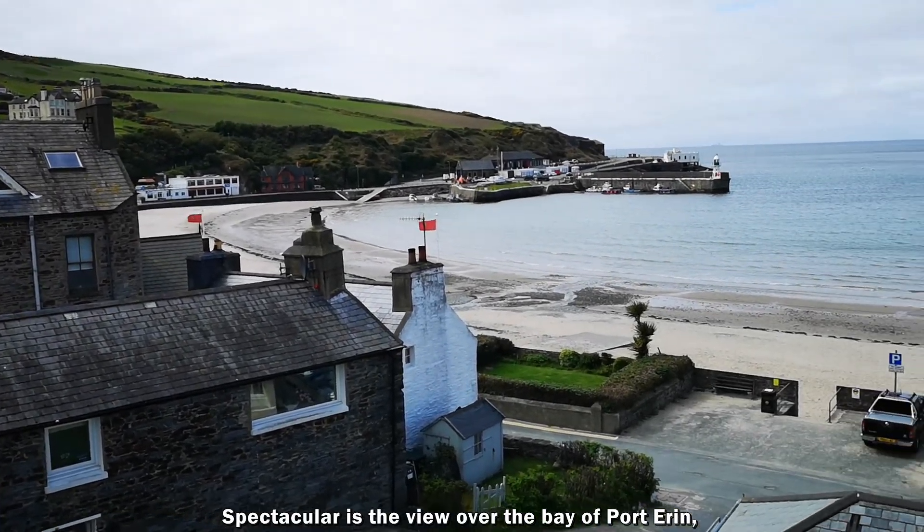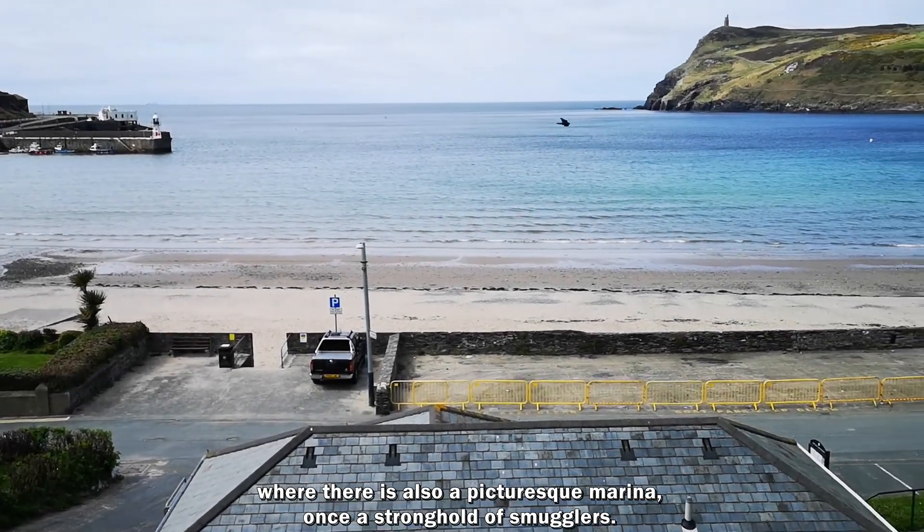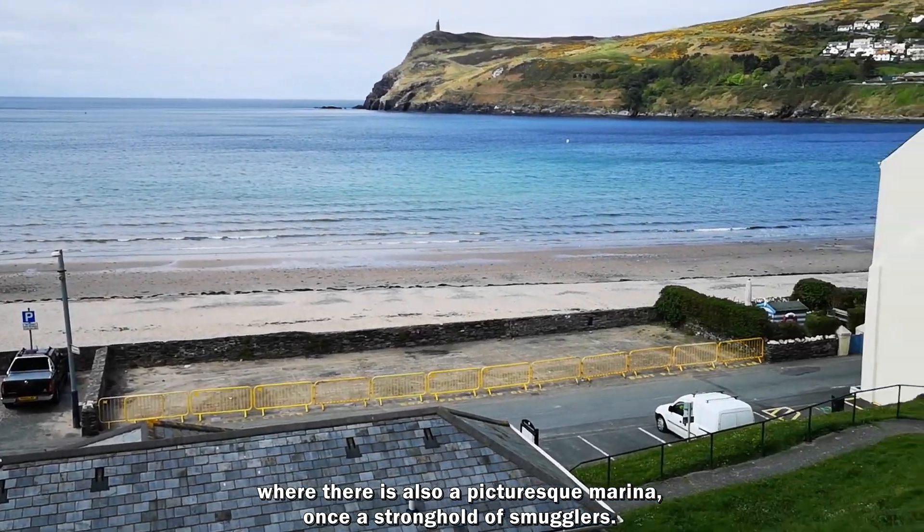Spettacolare il panorama sulla baia di Port Erin, dove è situato anche un pittoresco porticciolo una volta roccaforte dei contrabbandieri.